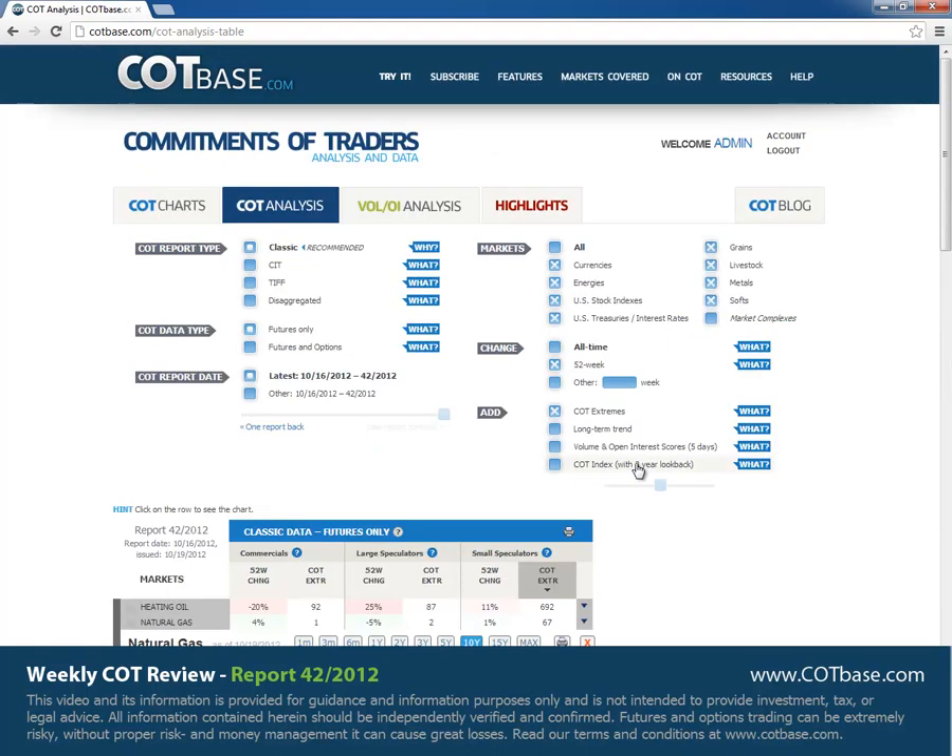That's going to be all for this week. If you'd like a more detailed analysis, you can come to our page and check out our subscription service where you can access other great functions and look at other COT report types like CIT, TIFF, Disaggregated, or other data types — maybe futures and options data. Or if you just want to look at other COT charts, you can do that for free at our webpage. Thanks very much for being with me. I hope to see you next week. Take care, bye-bye.